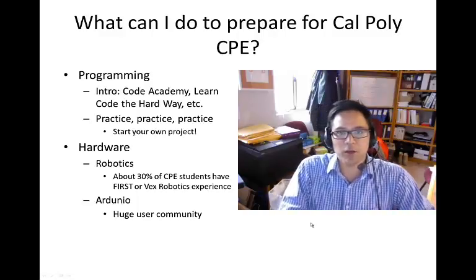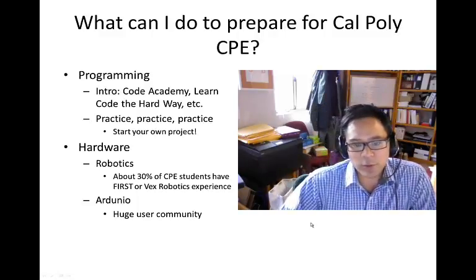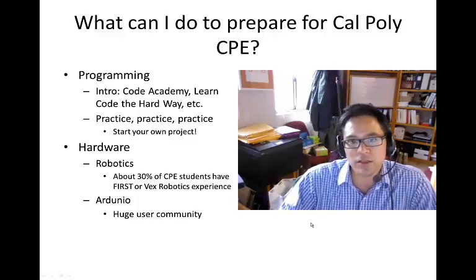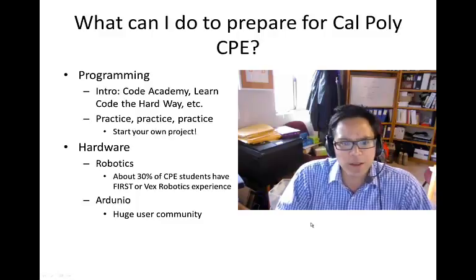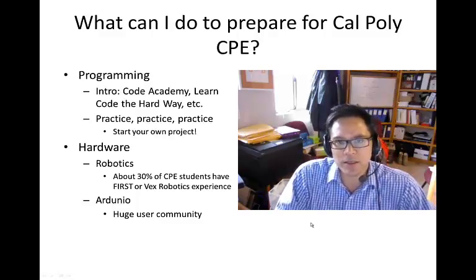There are lots of good books out there. I'm somewhat embarrassed to say that I learned how to program C on my own out of a book called Learn C Programming in 24 Hours, which basically had 24 one-hour chapters in it.